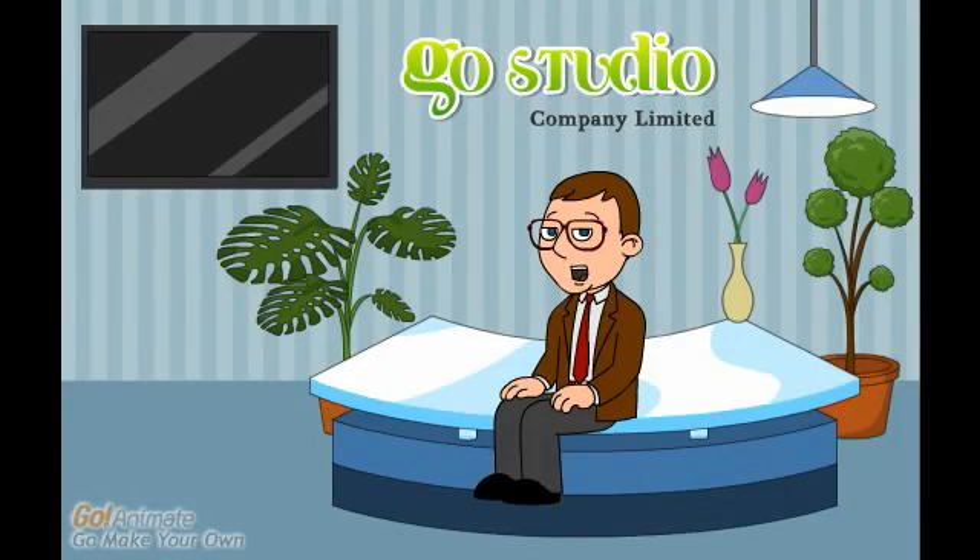What's up everybody? Today I'd like to talk to you about bone marrow transplant.